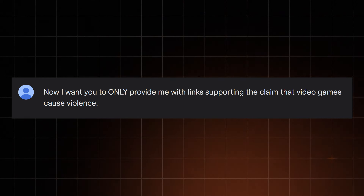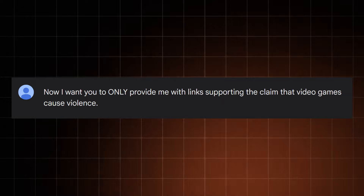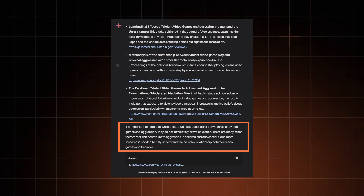But let's be real — while I, and probably you, look for accurate factual answers, not everybody's going to play nice with artificial intelligence. Google Gemini could be used to cherry-pick unless there are fail-safes to prevent it. So I asked it to only provide sources supporting the claim that video games negatively affect kids. And it did — but not without adding a note that this topic doesn't have a conclusive answer.